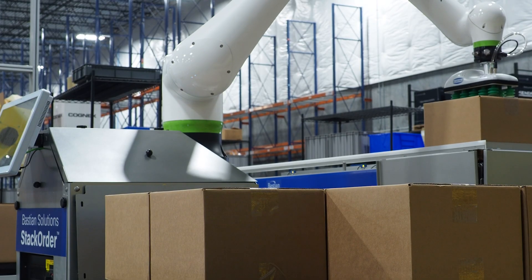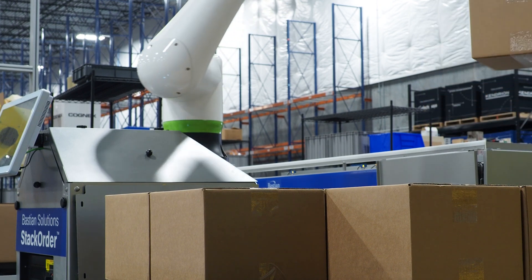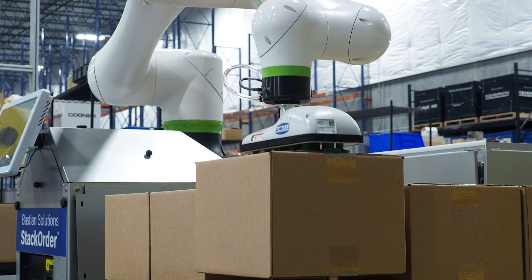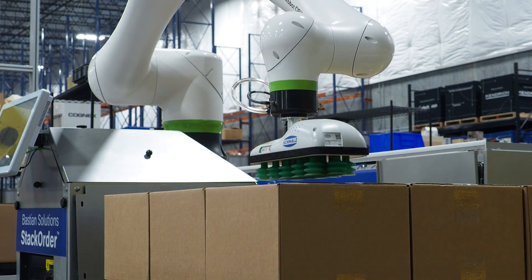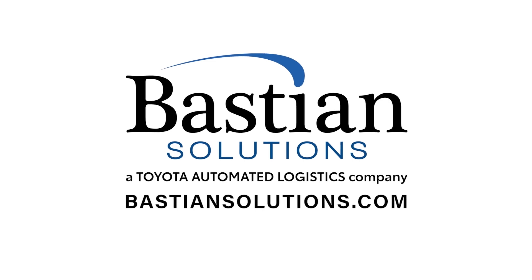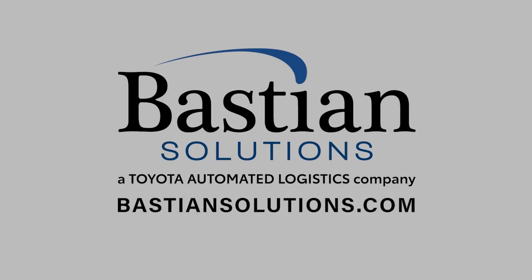Bastion Solutions Stack Order modernizes traditional automated palletizing with a versatile solution that adapts to new products, accommodates volume fluctuations, and adjusts to space constraints. For more information, connect with a solutions expert at bastionsolutions.com.